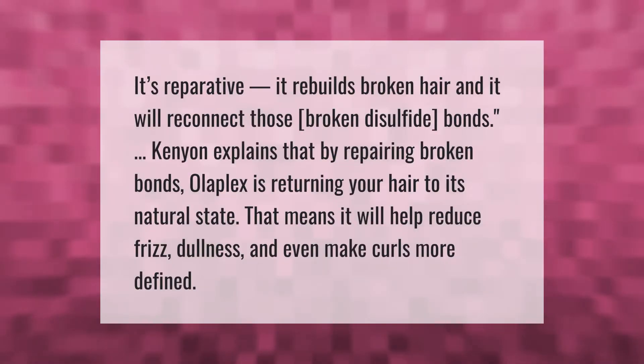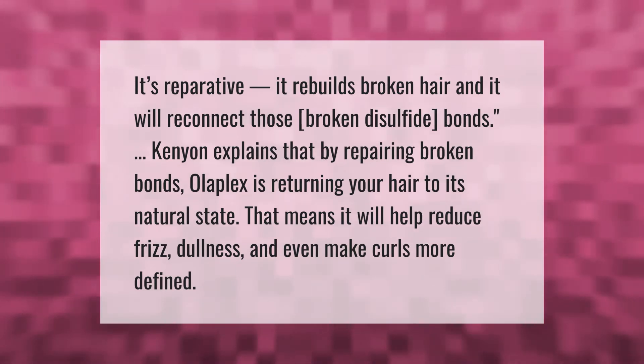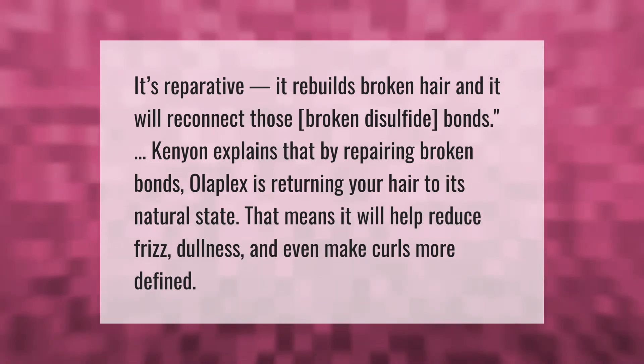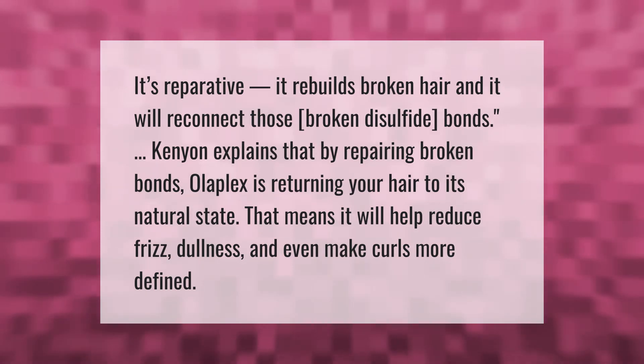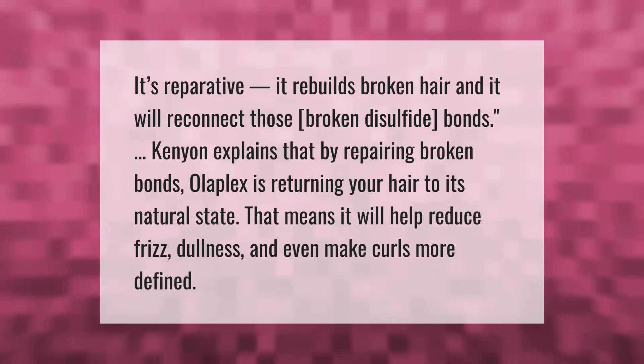Olaplex is reparative — it rebuilds broken hair and reconnects those broken disulfide bonds. By repairing broken bonds, Olaplex is returning your hair to its natural state. That means it will help reduce frizz, dullness, and even make curls more defined.